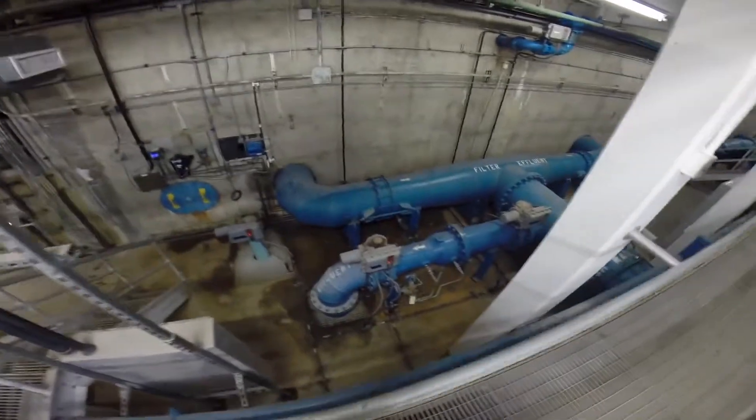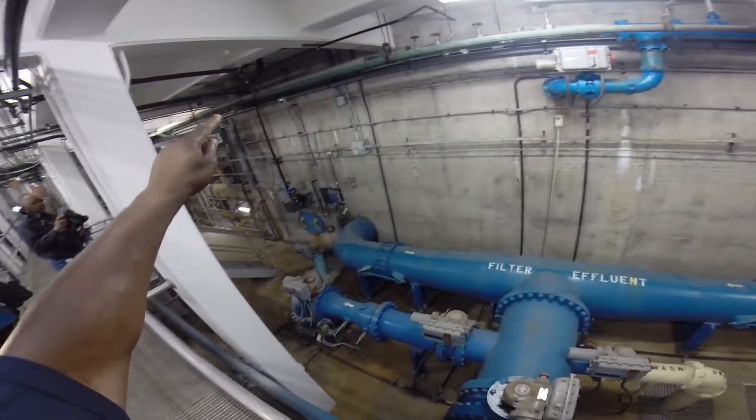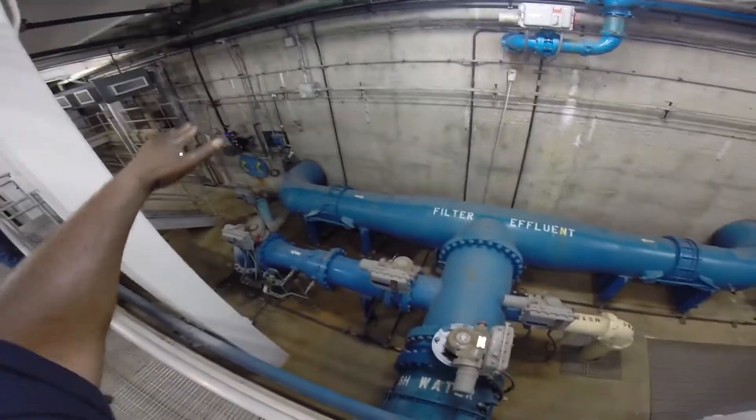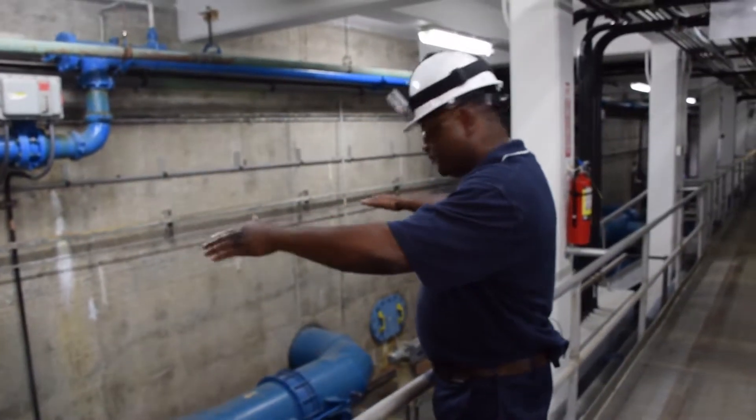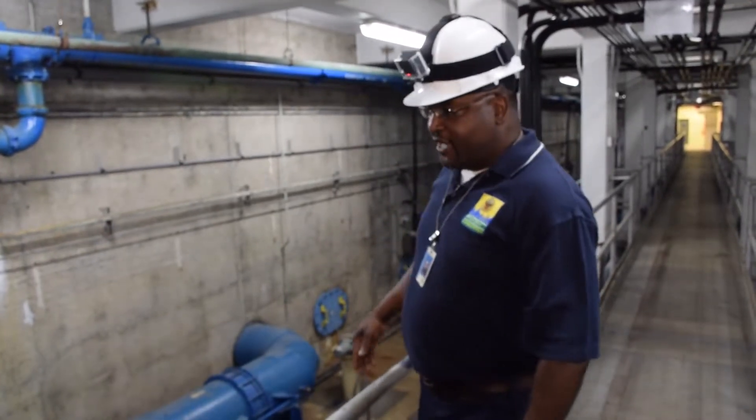Let's take a look at the filter gallery. The water goes down through the filter bed, which is anthracite, sand, and gravel. It'll filter through the filter bed, goes in together, and goes to what we call an effluent.